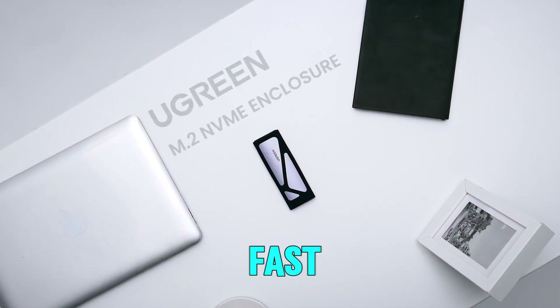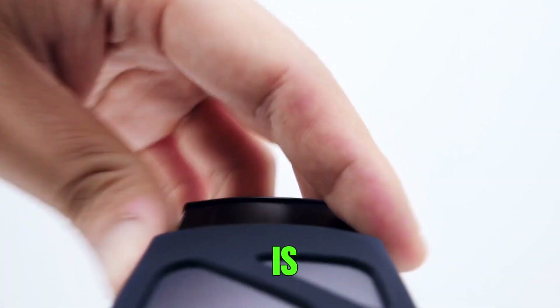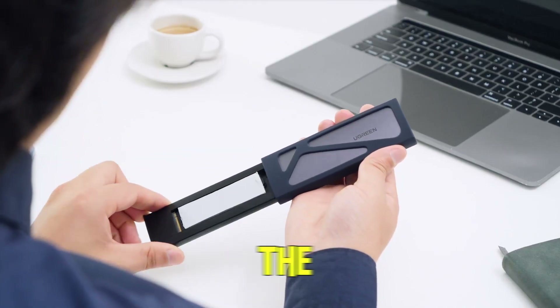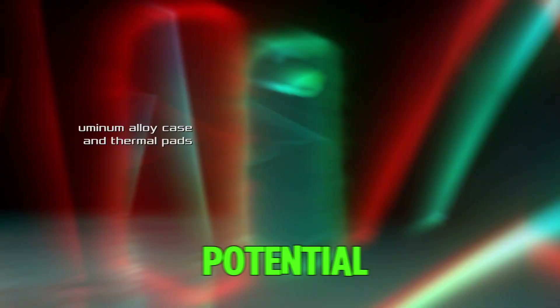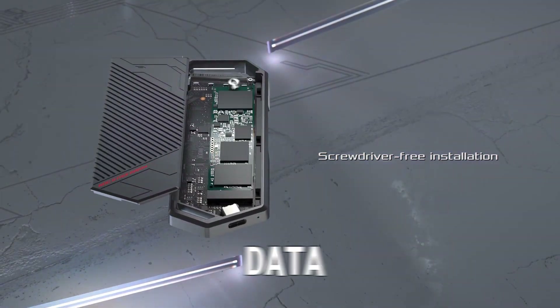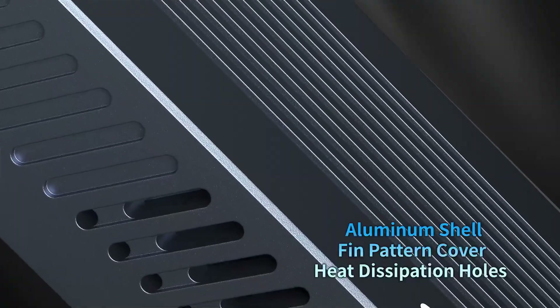Welcome to my channel. In today's fast-paced digital world, maximizing storage speed and efficiency is more important than ever. As NVMe SSDs become the go-to choice for blazing fast storage, having the right NVMe SSD enclosure is essential to unlock their full potential. Whether you're looking to transform your internal SSD into a high-speed external drive or seeking a portable storage solution for your data-intensive tasks, a reliable NVMe SSD enclosure can make all the difference.